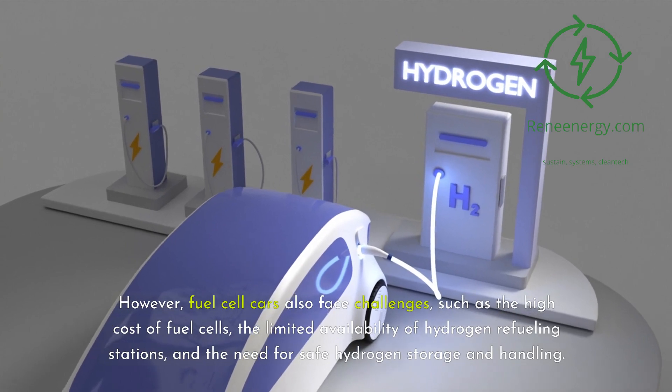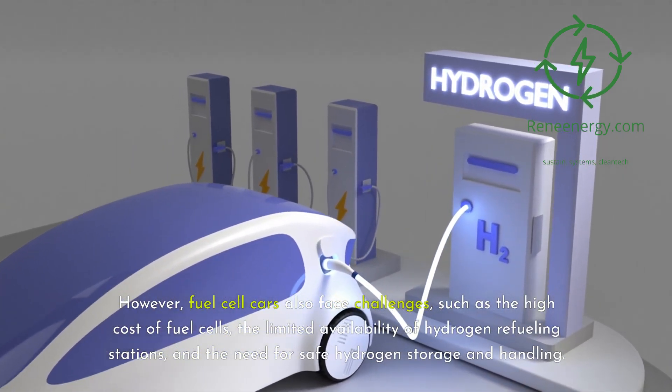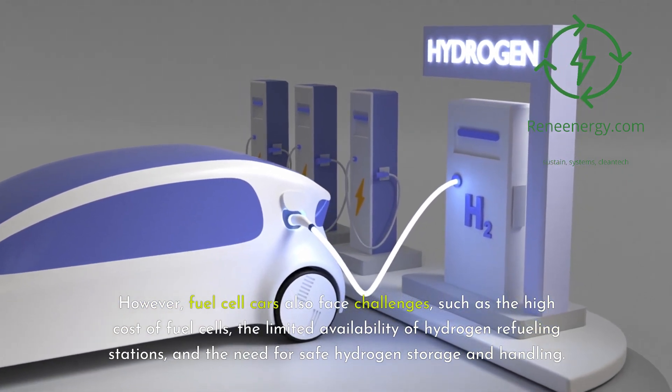However, fuel cell cars also face challenges, such as the high cost of fuel cells, the limited availability of hydrogen refueling stations, and the need for safe hydrogen storage and handling.